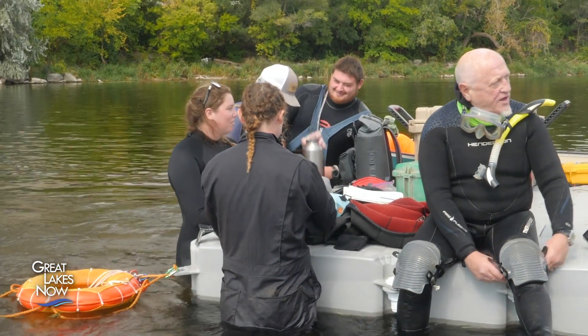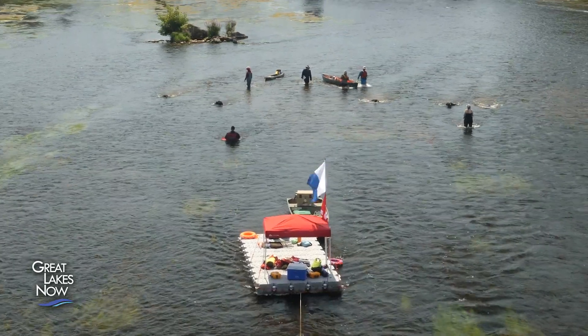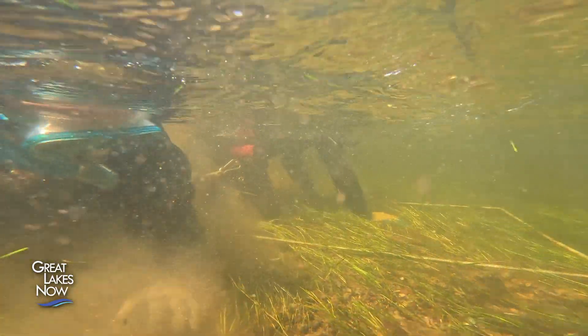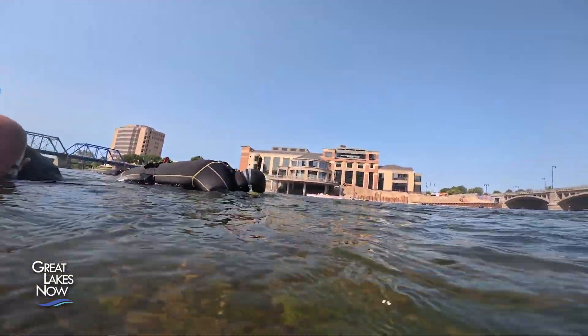The dive crew was able to complete the Grand River job in just three weeks. Normally you'd have a crew of three or four divers, but here we've had over 20 people in the water almost the entire time. With the low water conditions, we were able to snorkel more than we had to dive, which is always a lot more efficient.